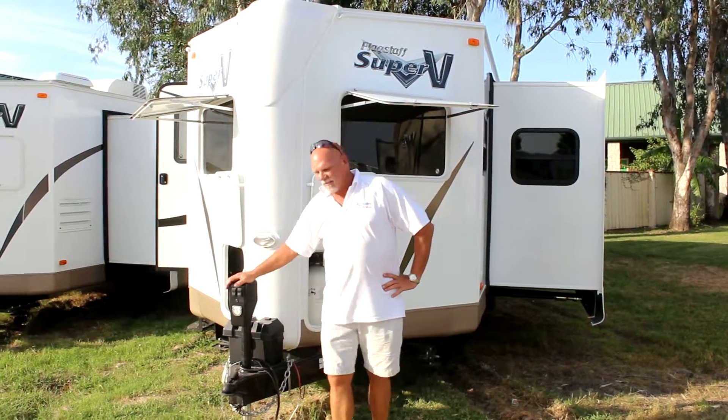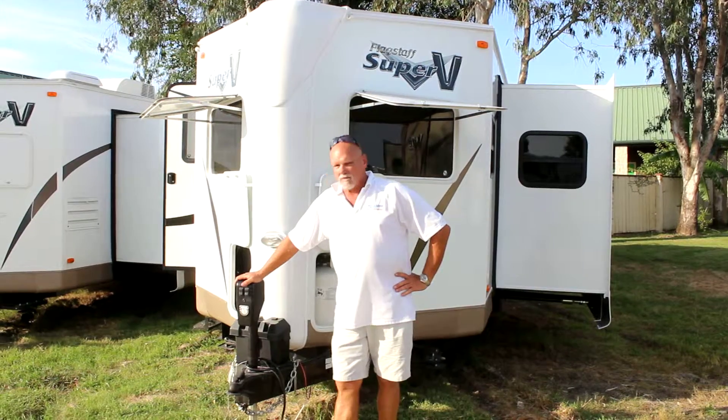How you doing? I'm David with Ron Hoover. This is our Flagstaff V-Lite 28 VRBS.